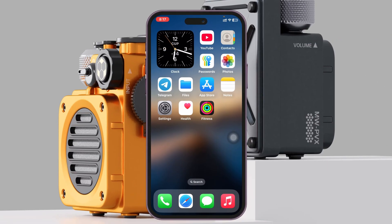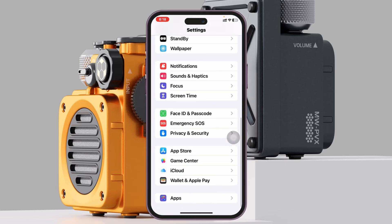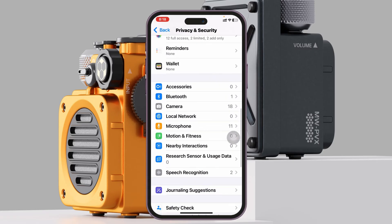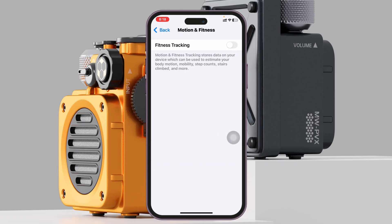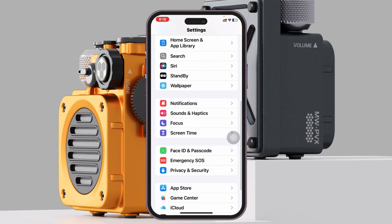The Fitness app not working problem can happen for several reasons. First, we're going to start with the very basic process. Open up the Settings app on your device, scroll down to the bottom, tap on Privacy and Security, then scroll down and find Motion and Fitness. Tap on it and make sure Fitness Tracking is enabled, and also enable the Health option. Once done, get back to your main Settings.